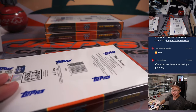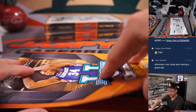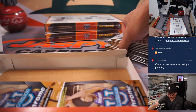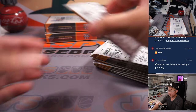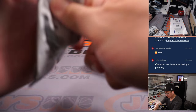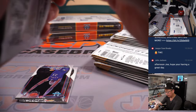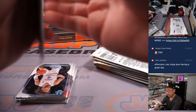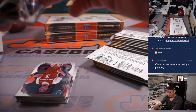All right, next box. Welcome John, how's it going? Yeah, so far so good. All right, box two — nice start.